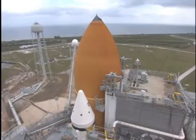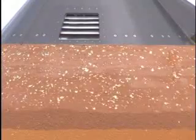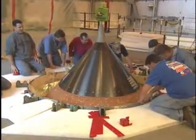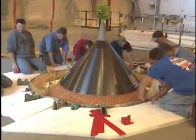Their mission had been delayed by several months after hail at the launch pad damaged the external tank, requiring time-consuming repairs inside the Vehicle Assembly Building.